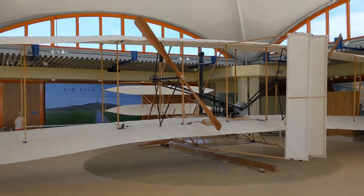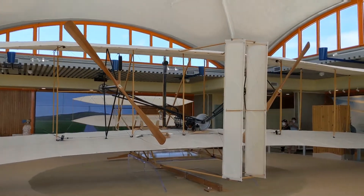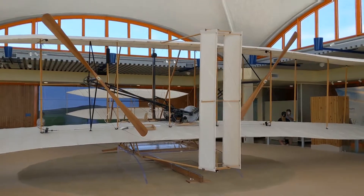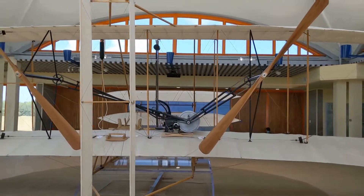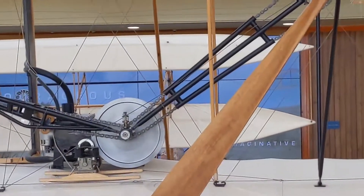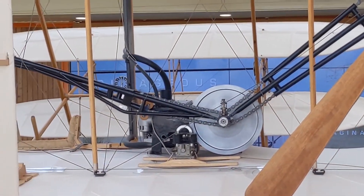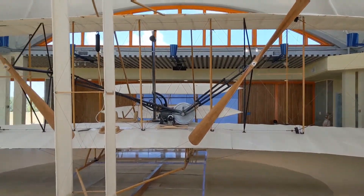Here's a look at the front. You can see the size of the propellers and the engine. Very interesting.